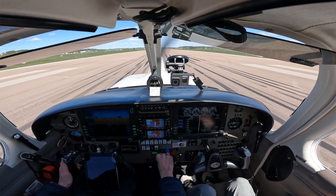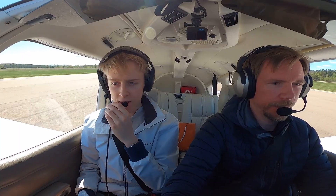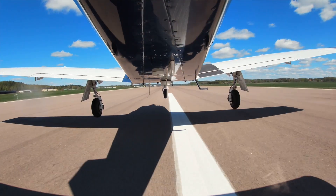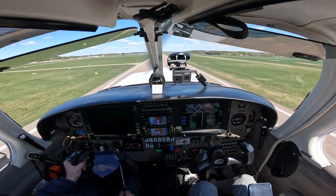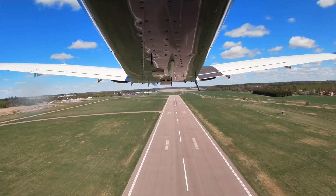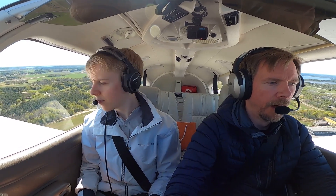Runway 01, clear for takeoff, Sierra Victor Golf. Now when Ryan is on the radio, we have to speed up — should we? Alright, gauge set on green, and we have airspeed. We have already 70 knots — rotate. Air is coming up. Good warning — 1500 feet and below.